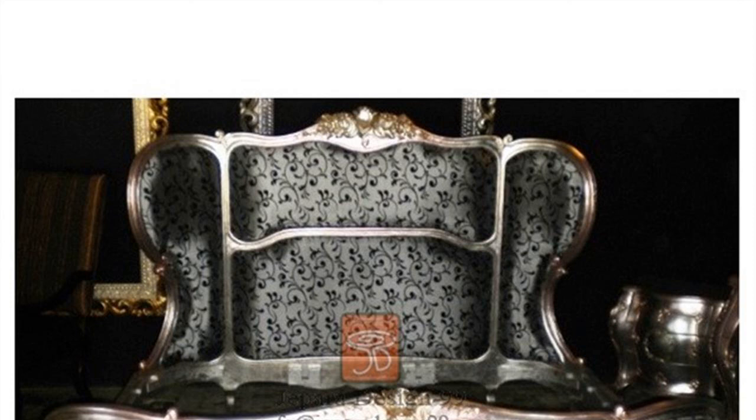French Provincial Furniture typically graced country homes and farmhouses in Normandy, Provence and Bordeaux from the 18th to mid-19th centuries.